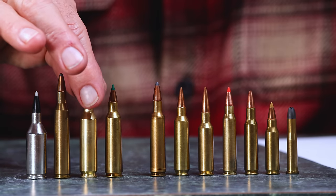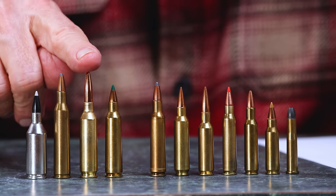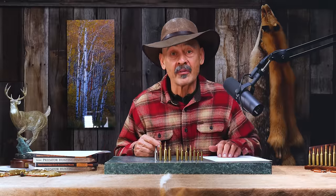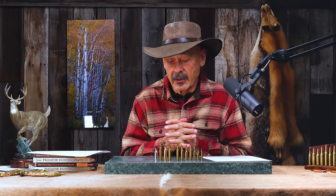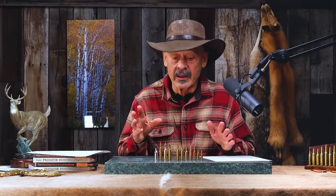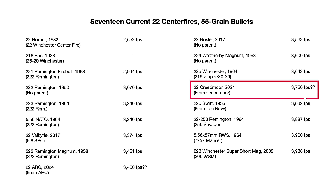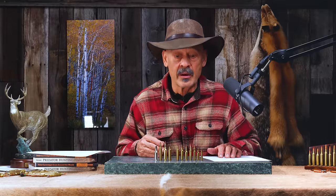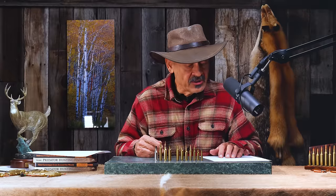The .22 Creedmoor is the 6mm Creedmoor necked down to .22 — just came out recently and I think it's going to be the new standard for the fastest shooting .22 centerfires. It'll be a little bit faster than the .220 Swift and handles those long high-BC bullets, so I expect it to take over. They're rating it around 3,750 feet per second with a 55 grain bullet — though we don't really know because factory loads start with 70 or 75 grain bullets, running up to 80 grains, and possibly 90 grain bullets before it's all over.